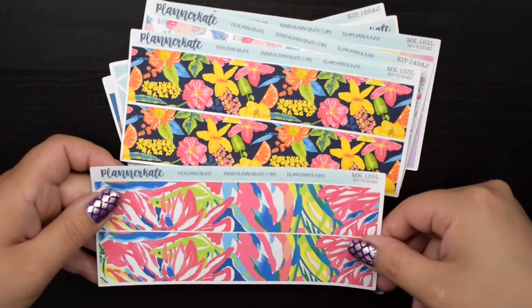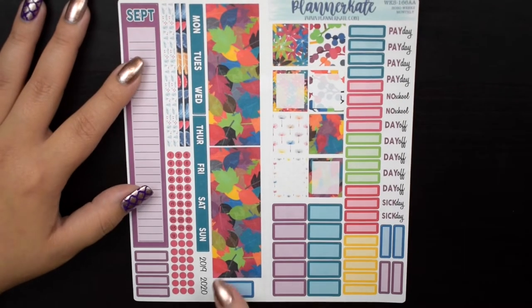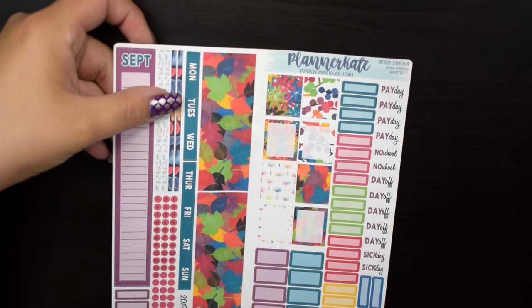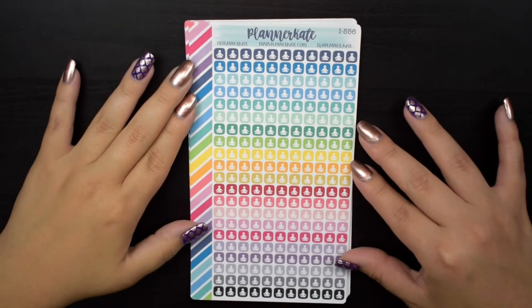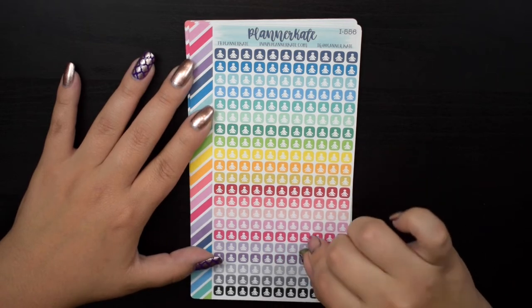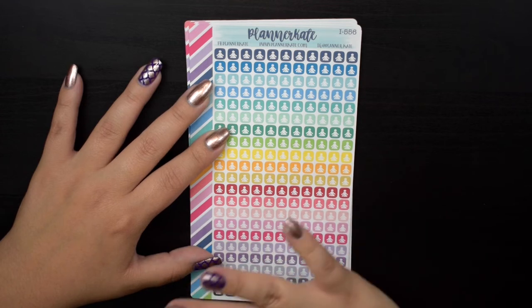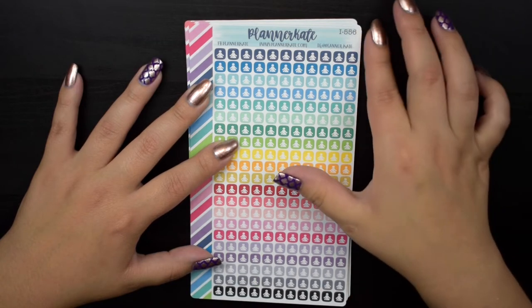Then I picked up a Hobonichi Weeks monthly — specifically the botanical kits monthly for September that I forgot to pick up before, so I grabbed Weeks 166AA. I also picked up a whole bunch of itty bitty icons. I already have these, but I love using them in my Hobonichi Weeks. The first time I ordered them I accidentally got this size, but I ended up loving it for my Hobonichi Weeks, so I grabbed more of all of these.